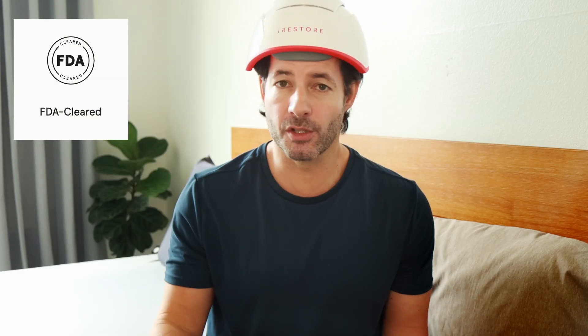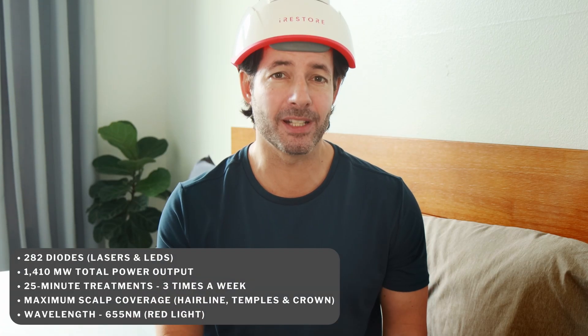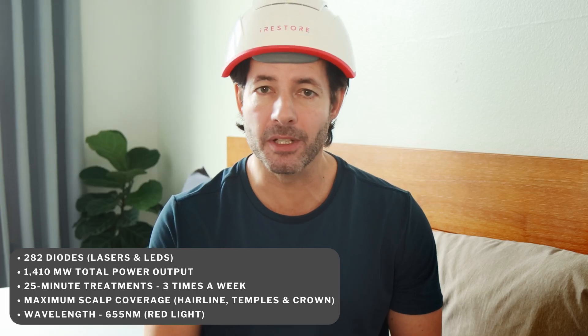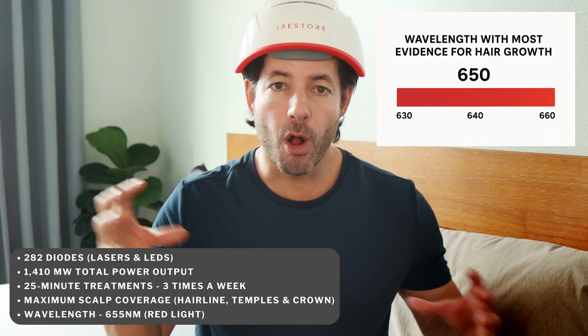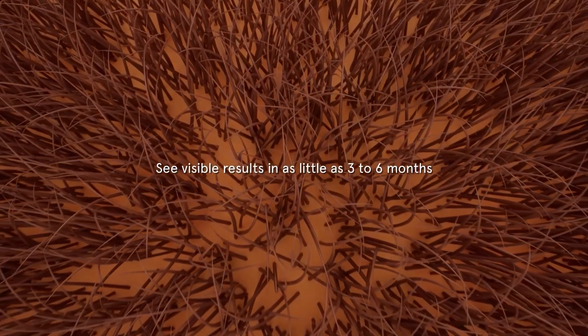This device is FDA cleared for men and women. It's hands-free because of this amazing portable battery pack. It uses 282 medical-grade lasers and LEDs to deliver red light across your entire scalp at the exact wavelength that studies show help re-energize follicles and promote thicker, healthier hair. The iRestore Professional has a 1410 milliwatts total output, which is comparable to in-clinic treatments. It combines LEDs and lasers for broad coverage and focused intensity, giving you a comprehensive at-home treatment in just 25 minutes, three times a week. It uses a single wavelength of 655 nanometers — the most studied and clinically validated for hair growth — and many people see results in about three months. It's dermatologist-recommended and drug-free.